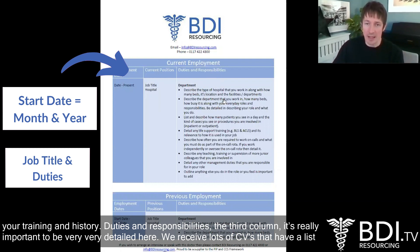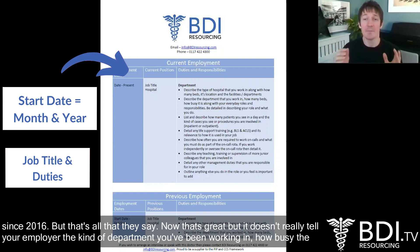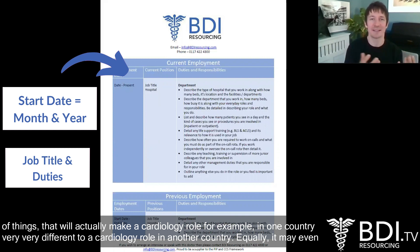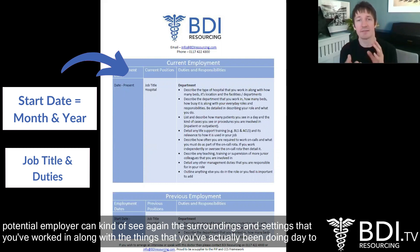Duties and responsibilities — the third column. It's really important to be very detailed here. We receive lots of CVs that have a list of jobs and they write down that you are a cardiology resident since 2016, but that's all they say. That doesn't really tell your employer the kind of department you've been working in, how busy the role is, how much inpatient work you do, what procedures you do, whether you have to partake in any on-calls. There's lots of things that will make a cardiology role in one country very different to a cardiology role in another country — or even within the same country in very different types of hospital.